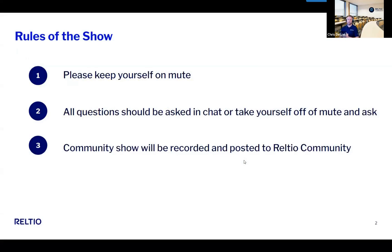Before we get started, same rules as usual — keep yourself on mute. Questions can be asked in chat, or feel free to take yourself off mute and ask. We are recording this and will post it to the community as usual.